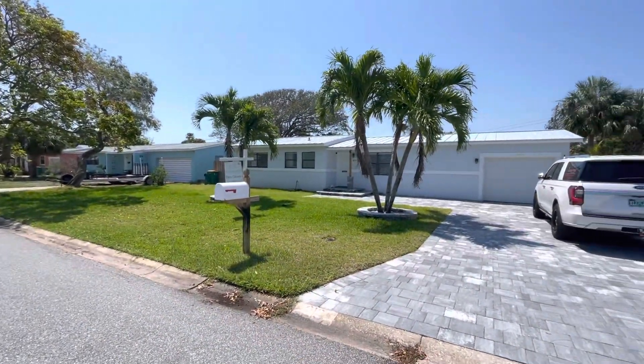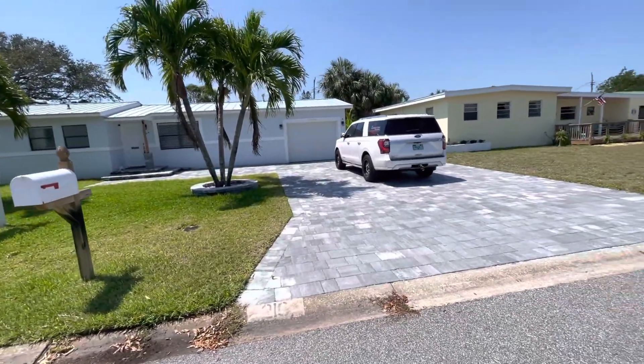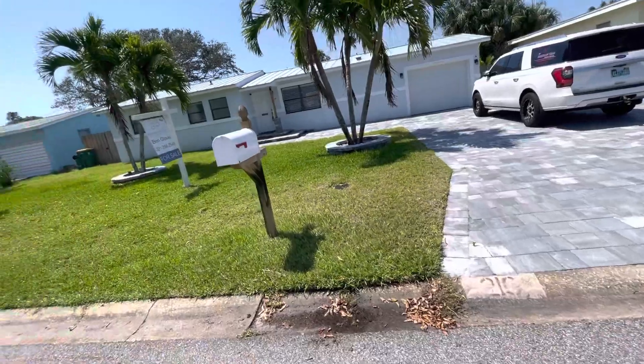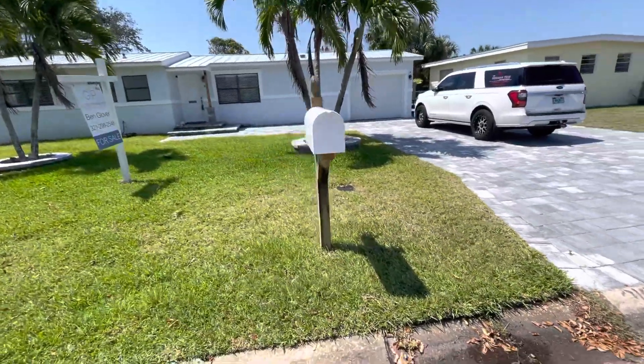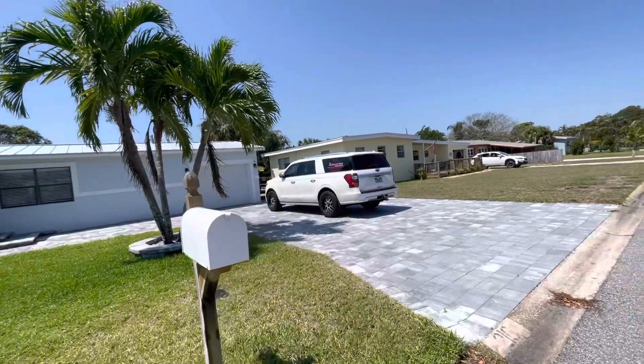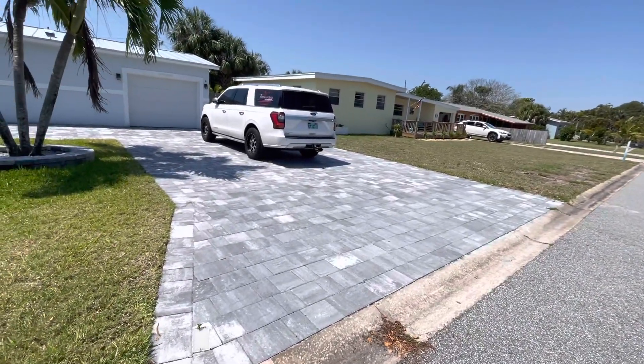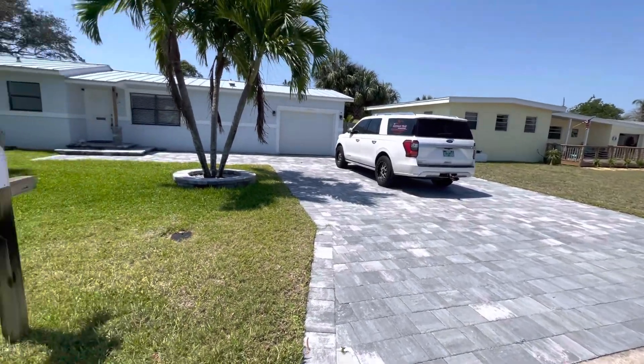Hello, my friend. I am at the property on Second Terrace. Unit number is escaping me right now — 216. I just walked through it. I'm going to give you the scoop here in just a second.